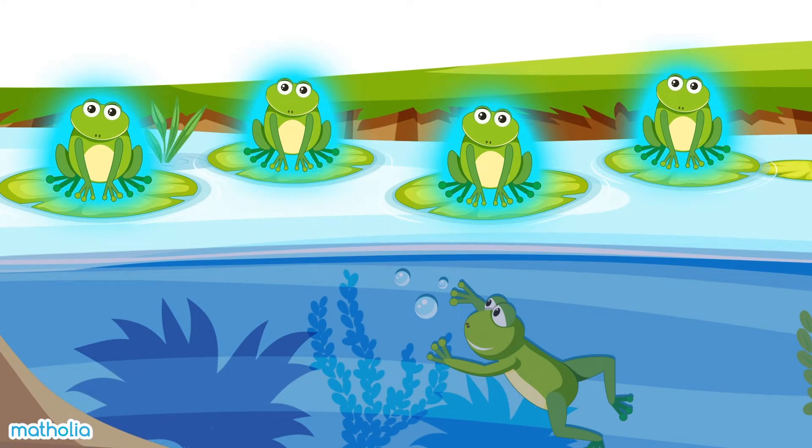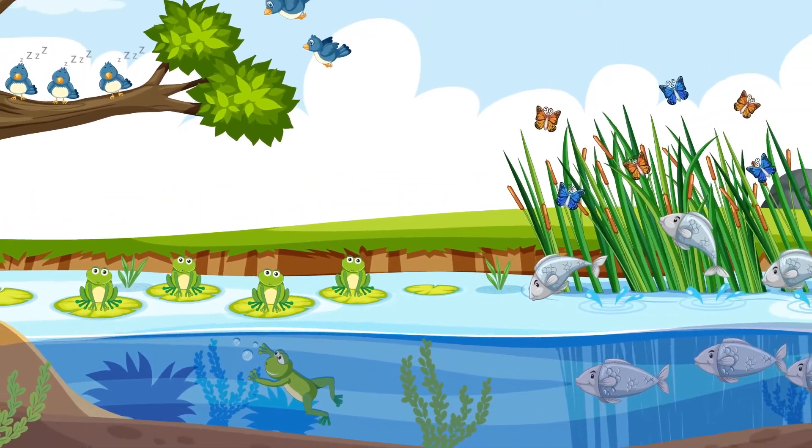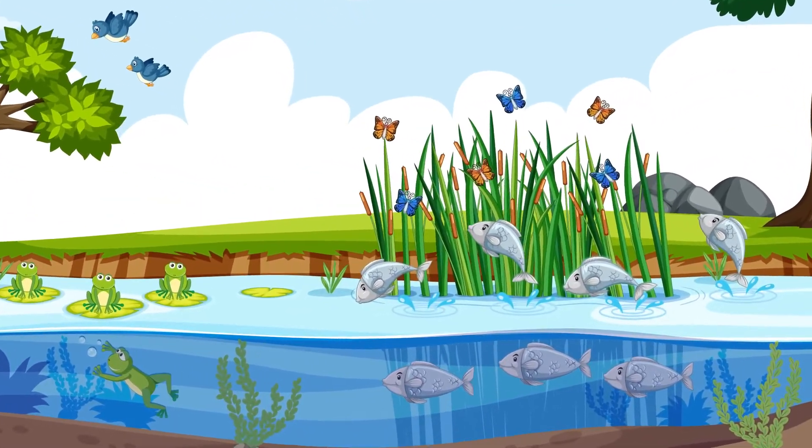Look over here. Four frogs are sitting on lily pads and one frog is swimming. Four and one make five. There are five frogs in all.